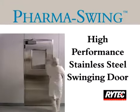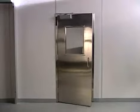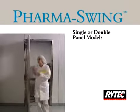Ritec's PharmaSwing high-performance swinging door sets the standard for pharmaceutical, nutraceutical, biochemical, and clean room applications. The manual stainless steel PharmaSwing door is available in single or double panel configurations.